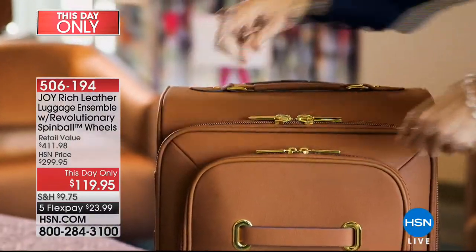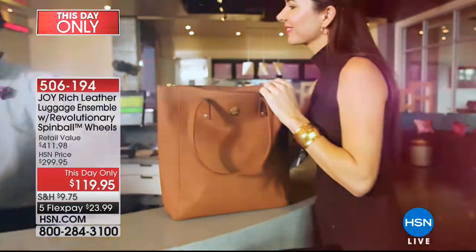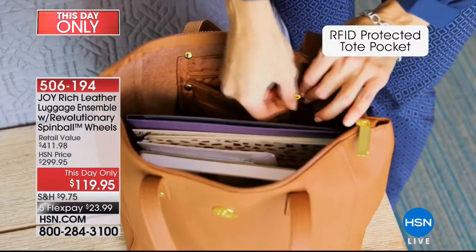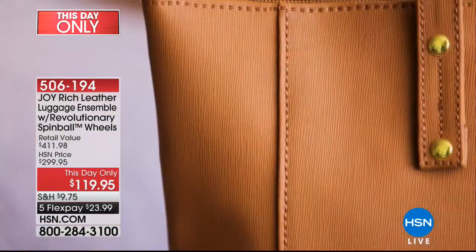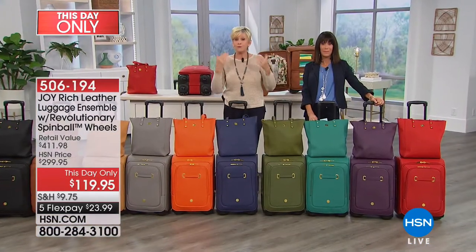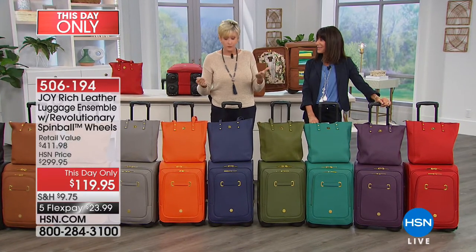If this was just beautiful that would be enough — you'd say okay great, that's leather luggage, I'm so happy, it's gorgeous. But Joy travels every single week and she brings all her experiences to us and builds it into our luggage, because everything is changing all the time and she wants to make it as easy for you to travel as it is for her after she learns all these lessons.